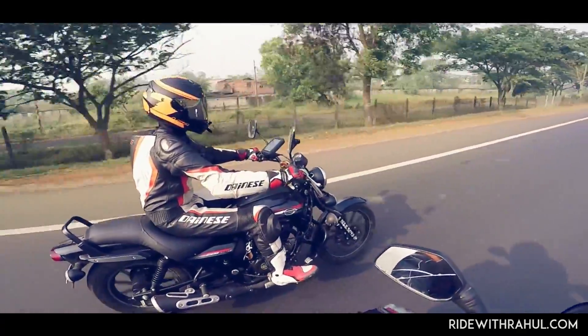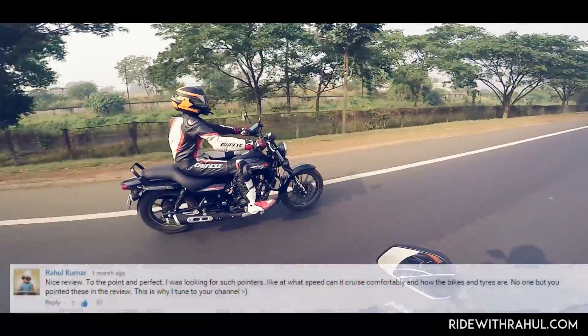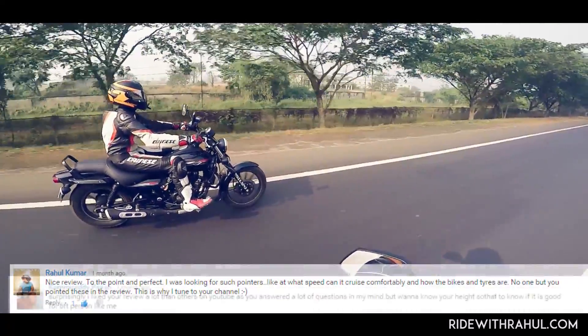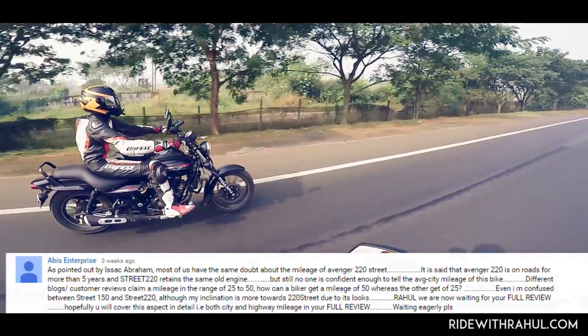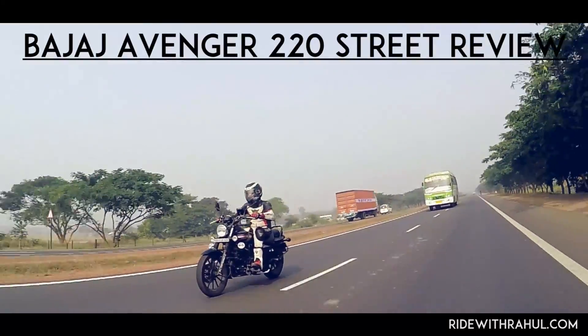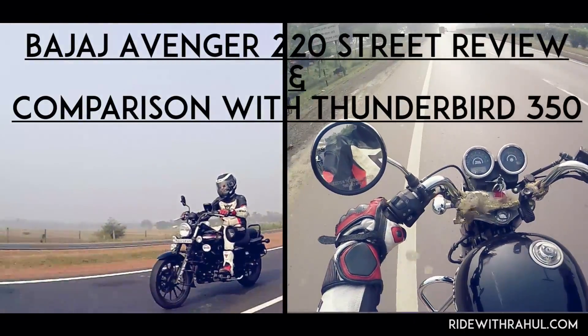I had uploaded the first motorcycle review to my channel in October 2014. It really overwhelms me when just over a year later people send me comments like this. I know so many of you have been waiting for this video for so long — I'm truly sorry for the long delay. But finally, it's time for the full video of the Avenger 220 Street review and comparison with Royal Enfield Thunderbird 350.